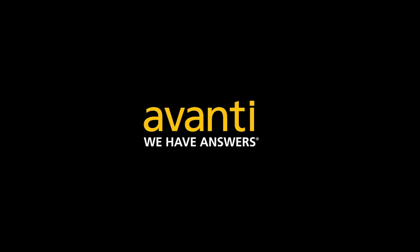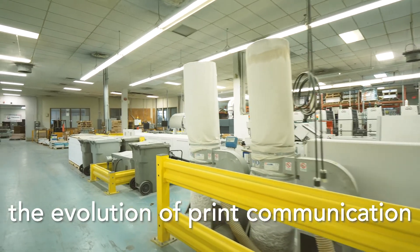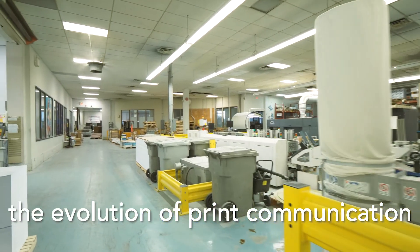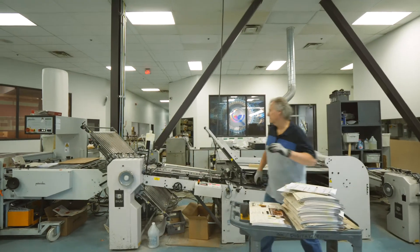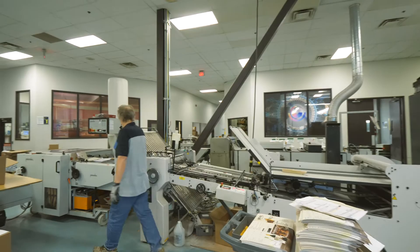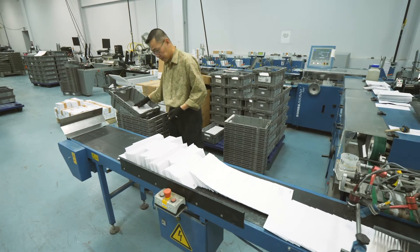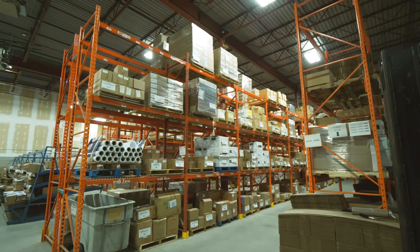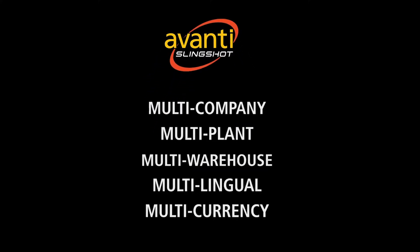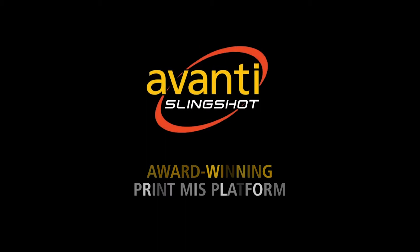The market had changed significantly over the last 10 years, really moving from an offset world with some digital to a world with multiple lines of business where printers were focused on definitely still offset, definitely still digital, but also large format, wide format, print and mail, marketing services, and fulfillment. They really needed a product that could bring all of those items together into a single product with a single database — and that was Avante Slingshot.